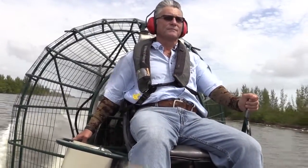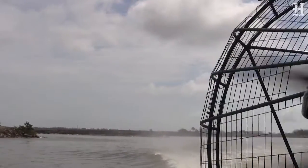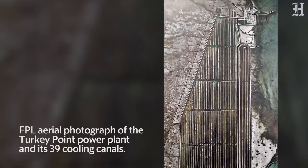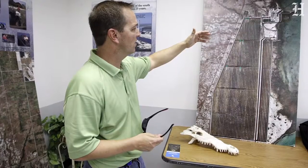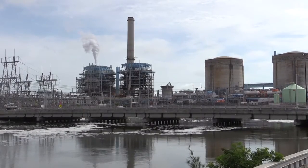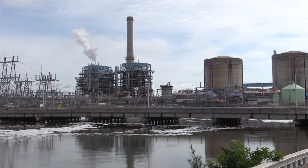Here we are in the Turkey Point Cooling Canals — the cooling system for the Turkey Point Power Plant. The system consists of 39 total canals: 32 canals to the west and 7 to the east. The warm water comes out from the plant, traverses about 5 miles to the south, comes across the south collector canal, and returns north through the 7 eastern canals. This system cools Turkey Point Nuclear Power Plant units 1 and 2, as well as our existing fossil fuel plant unit 1.